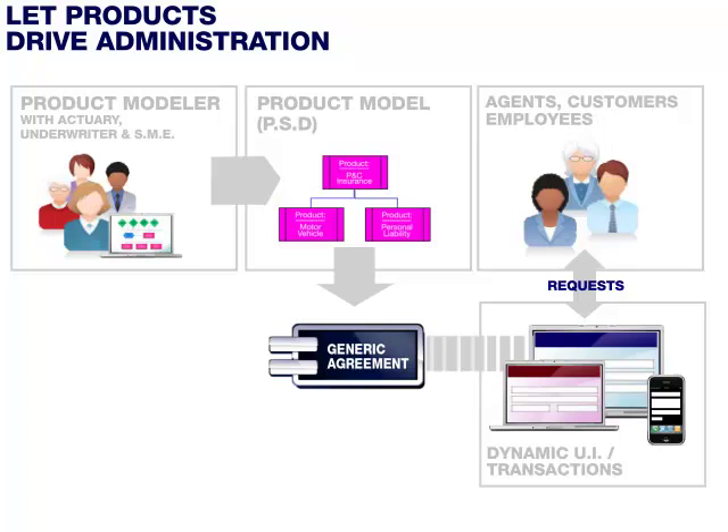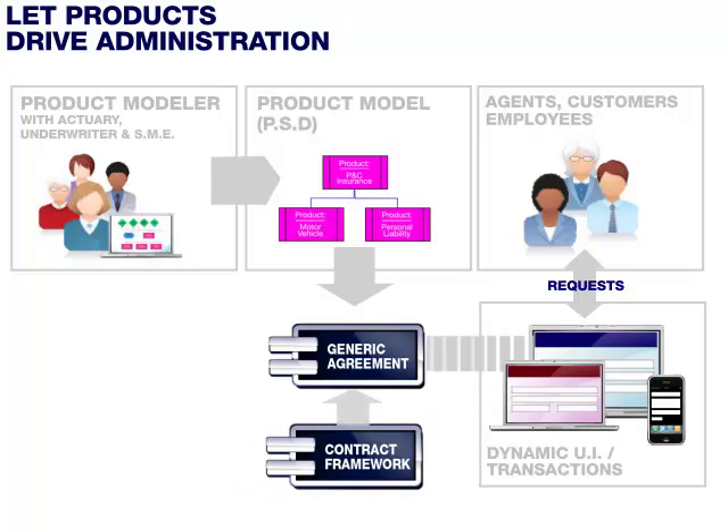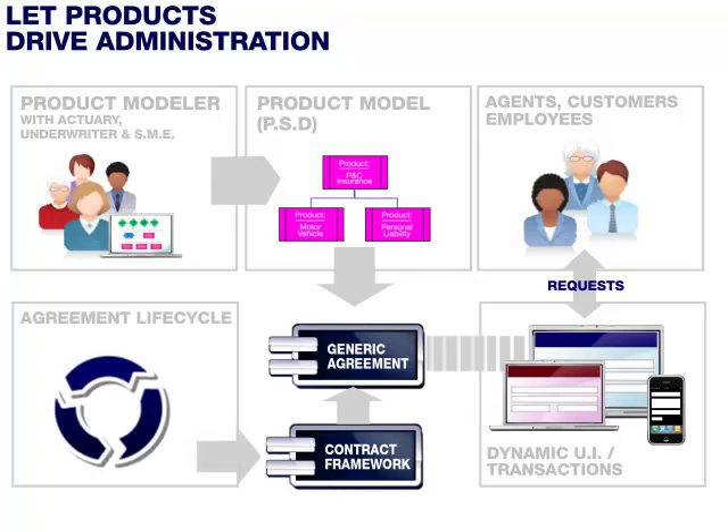Now there is a small matter of the business logic behind each requested transaction. The user interface is not responsible for business logic. Business logic is invoked by the generic agreement component working with the contract framework component. The business logic is defined by the process and not embedded in the user interface nor in the product. The separation of products from the process is a core IAA design principle and a very powerful mechanism. The contract framework component enables process control through configurable product life cycles.